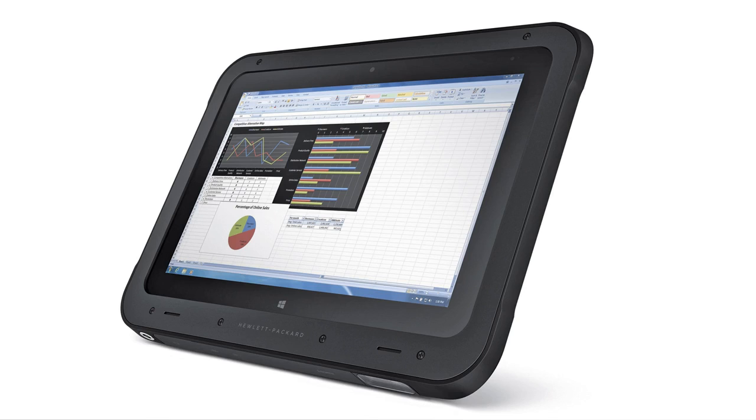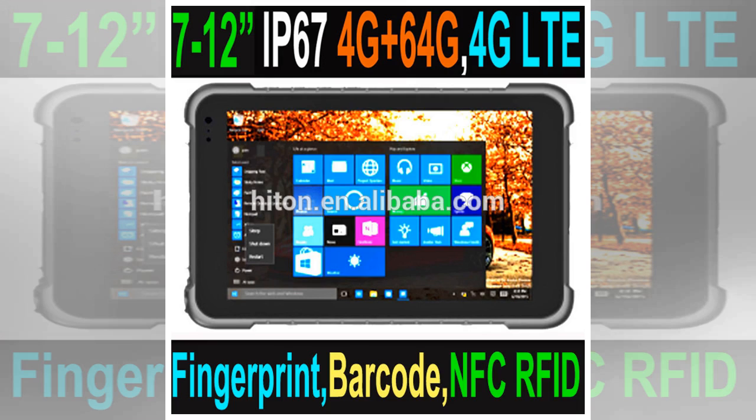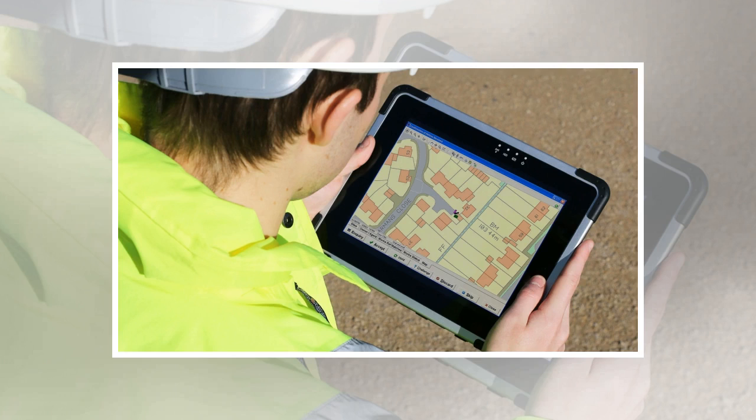The Panasonic Toughbook CF33 is a 2-in-1 rugged device, which means it has an attachable keyboard that allows it to work as either a laptop or a tablet. When in tablet mode, the Toughbook CF33 is an excellent durable machine, with MIL-STD-461F, MIL-STD-810G, and IP65 certification, which means it can survive shocks, drops, liquids, and dust. The battery life is a bit on the short side, but you can quickly swap out the battery, or buy extended batteries that double the run time from 10 hours to 20, though this is an additional cost.